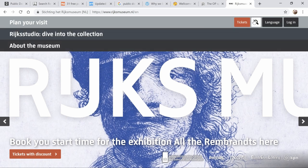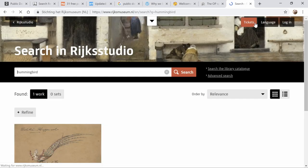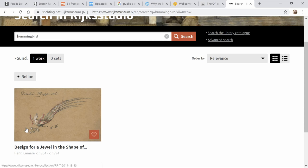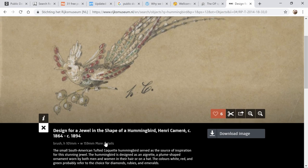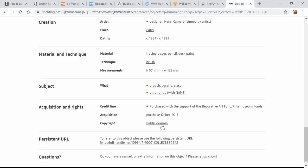So let's look for something here. I'm going to look for a hummingbird, and then you click the little bar. You don't have to look for rights statements because everything they have on here is in the public domain, but I will show you where all that is. There's only one hummingbird, and this says: design for a jewel in the shape of a hummingbird. Somebody was going to make probably a brooch for your clothing, a hat, maybe with rubies and emeralds and diamonds. Here is your image, and you can look at more details. This is going to tell you all about it — the artist, and rights. Public domain.